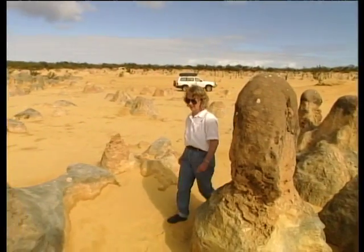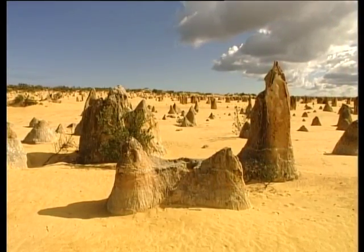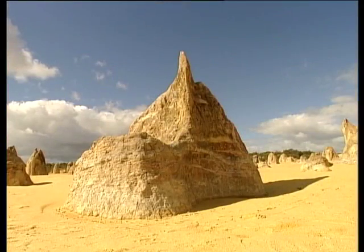There are about 150,000 limestone columns and they're estimated to be about 30,000 years old. These pinnacles come in all shapes and sizes — fat, tall, skinny. This one here definitely does look like some sort of castle.